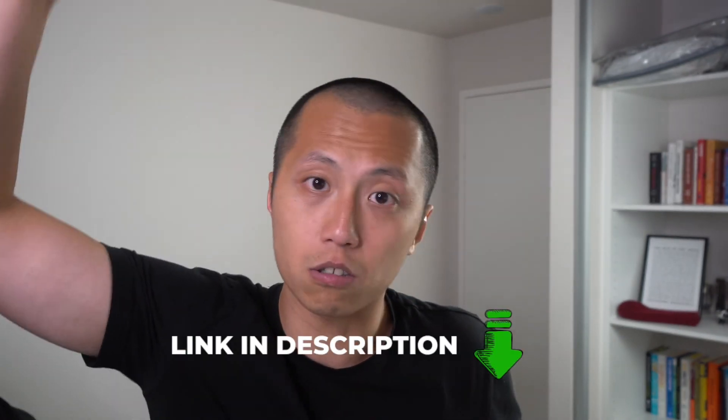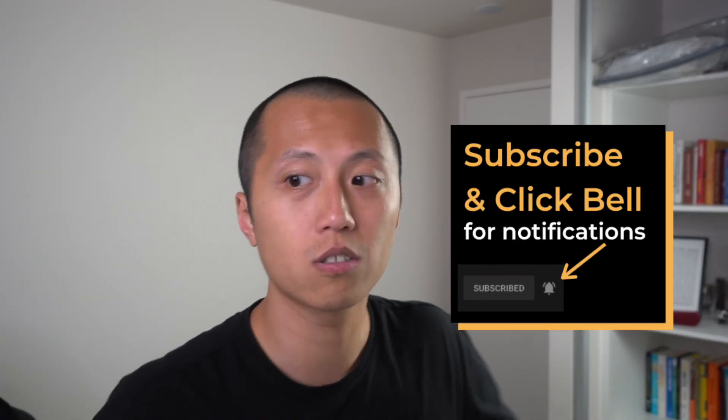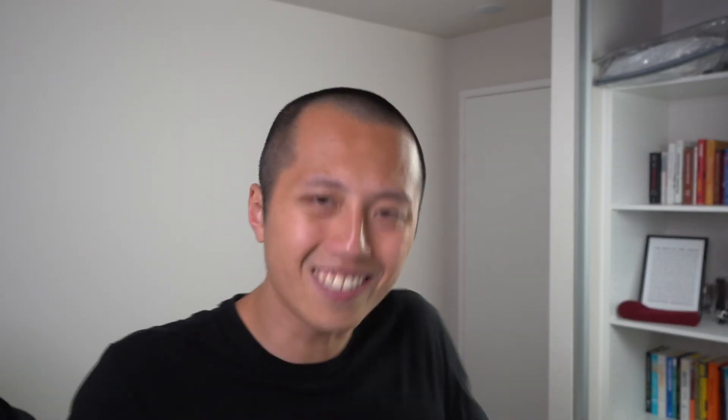That's it for this video. Thank you so much for watching all the way to the end. If you want a PDF version of the checklist, I'll leave a link in the description below. If you found this video helpful, make sure you gently smash that like button because that really helps out our channel a lot. We're going to do more deep dives into each of the components mentioned in the checklist so you know how to apply it to your own store. Make sure you subscribe and click the bell so when we release future videos, you'll be the first to know. Until next time, thank you again — see you soon.